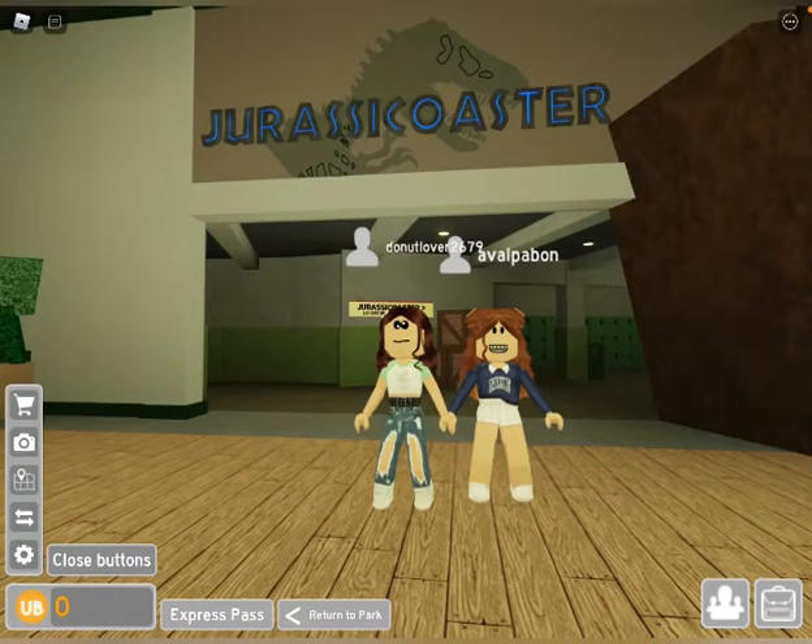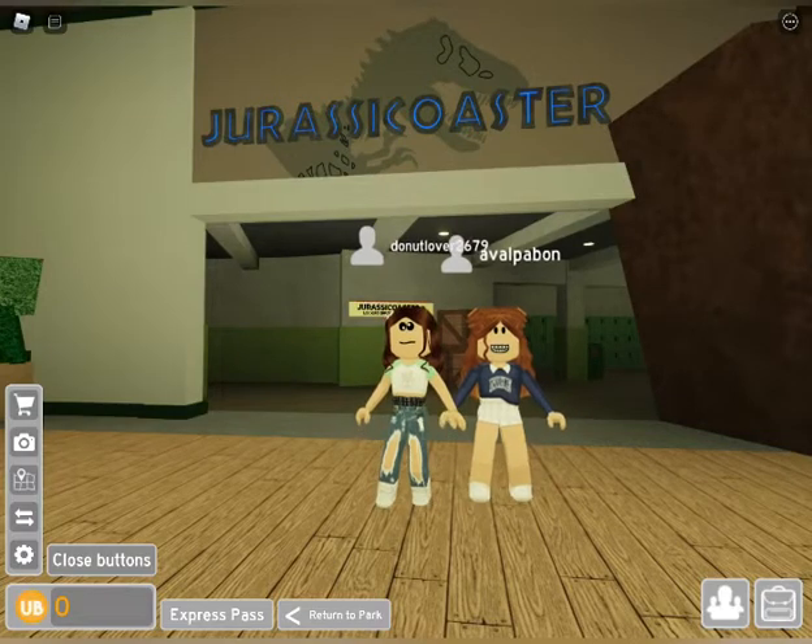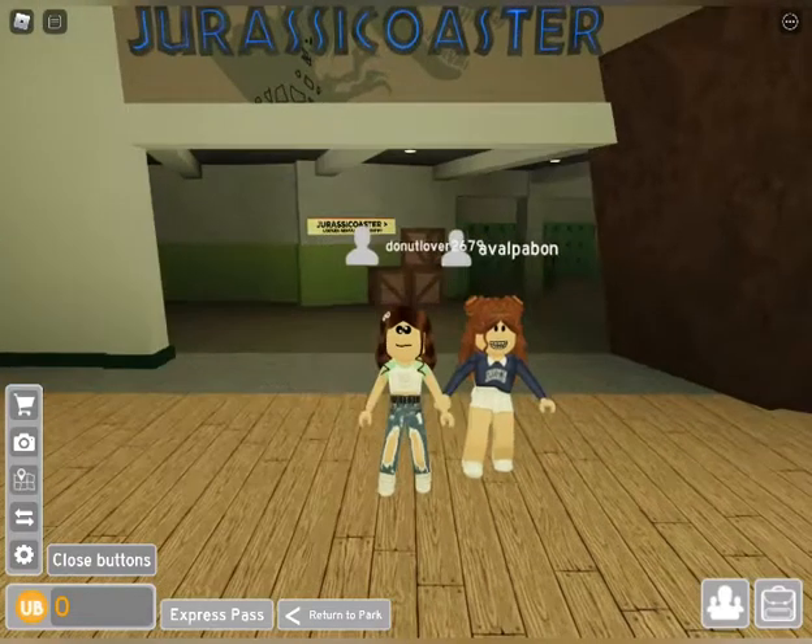Hey guys, welcome to my channel. I'm here with Ava. Today's gonna be a really short video — we're just going to be riding the Jurassic coaster that just came out today for everybody, and we're gonna give you guys our rating. So yes, let's go!